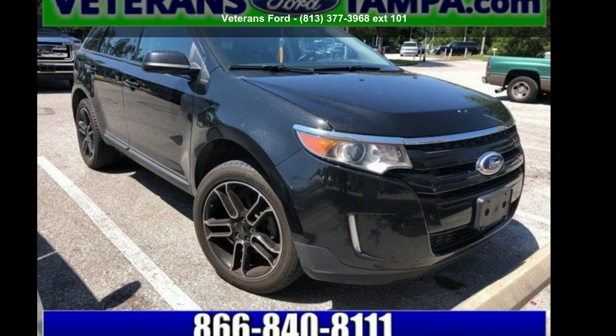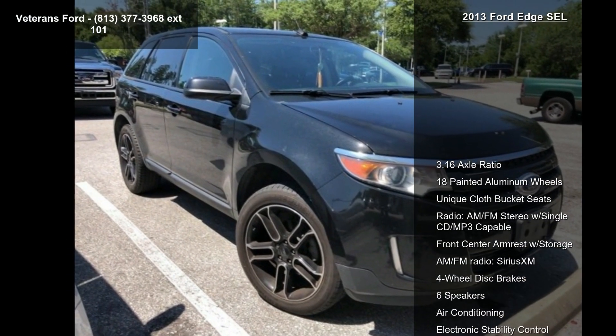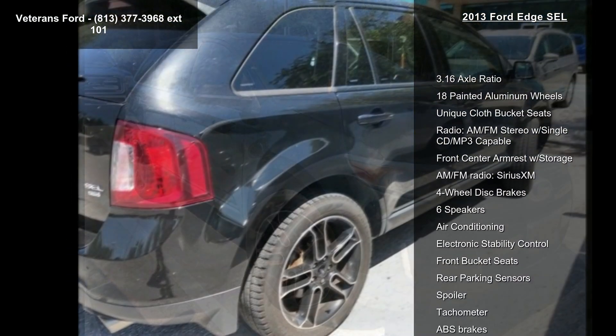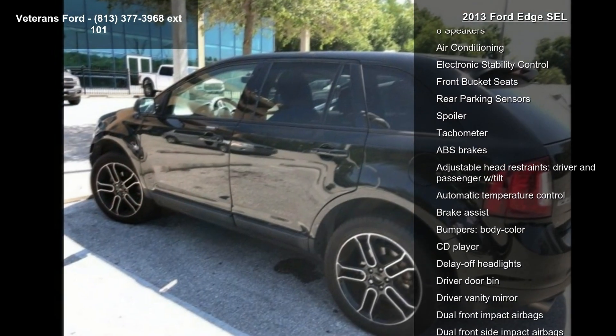Step into the Ford 2013 Edge SEL. This may be the set of wheels you've been looking for. This vehicle comes with a reliable six-cylinder engine, connected to a smooth shifting automatic transmission.